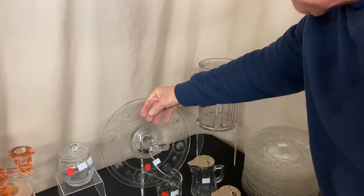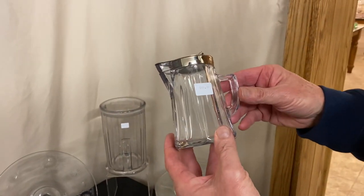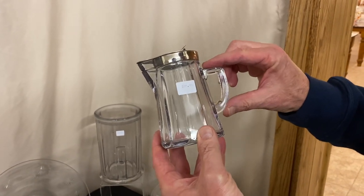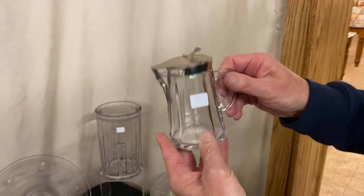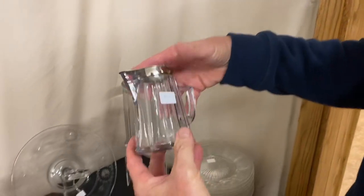We have a McGrady 7-ounce syrup. It has a pressed handle, the square over the top, and it's priced $20 — half price $10. The price of the lid is worth that all by itself.